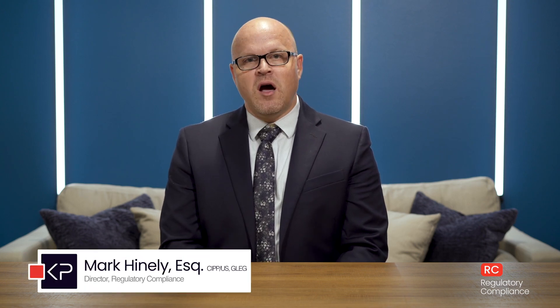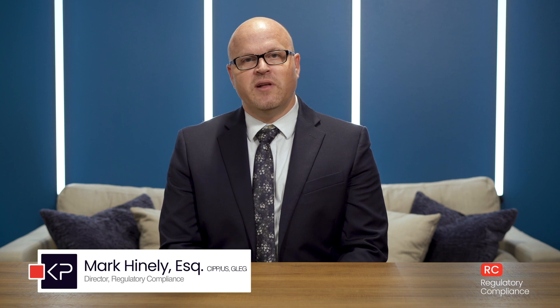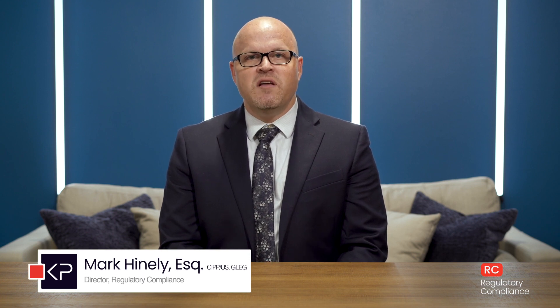It's not just a good idea to be able to demonstrate compliance with GDPR — the law actually requires you to demonstrate compliance. Some of the most common and effective ways to demonstrate compliance include data protection policies and procedures,